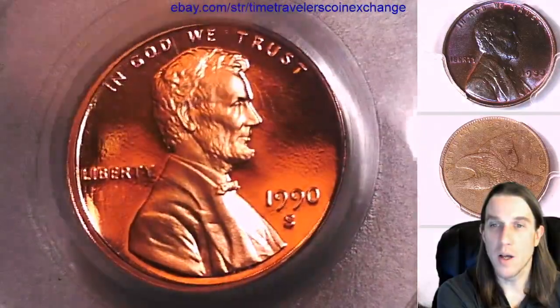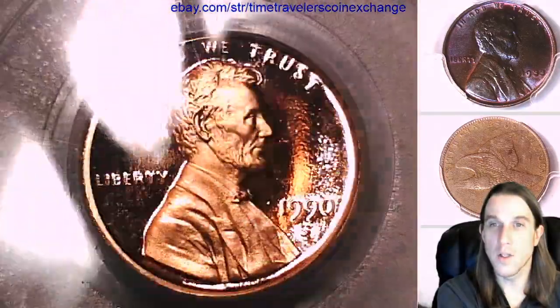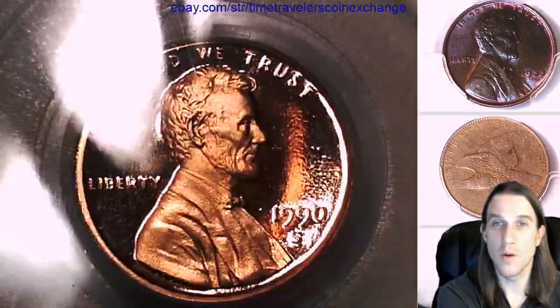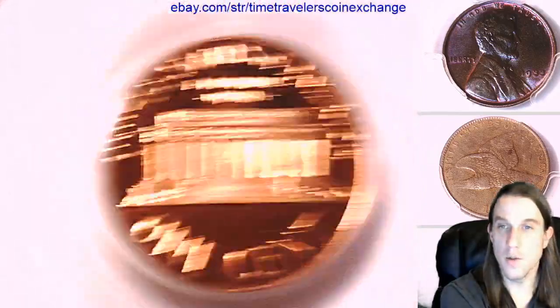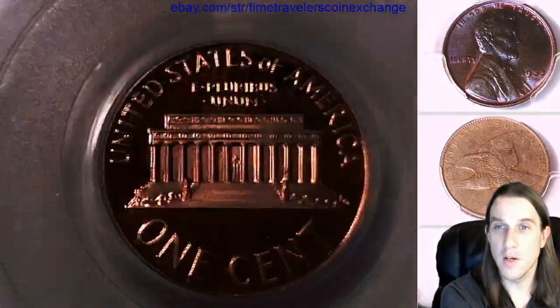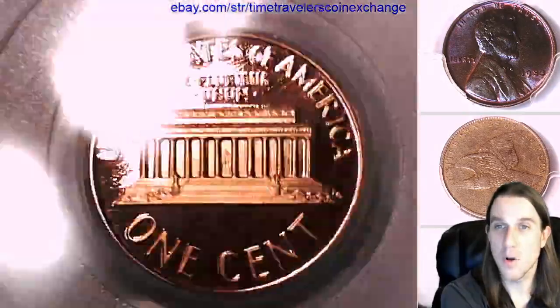If you guys ever love a coin that you see, there's always a link in the description below the video. It takes you to eBay to a listing of the coin that you see in the video. There's also a link to the store where there are thousands of other PCGS graded coins, mainly small and large cents.